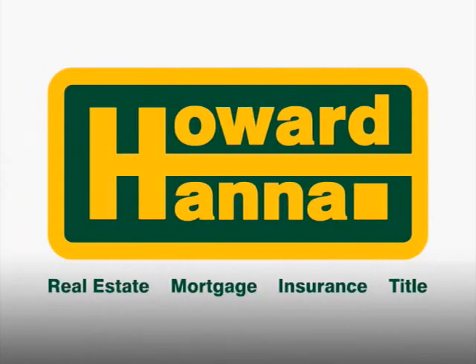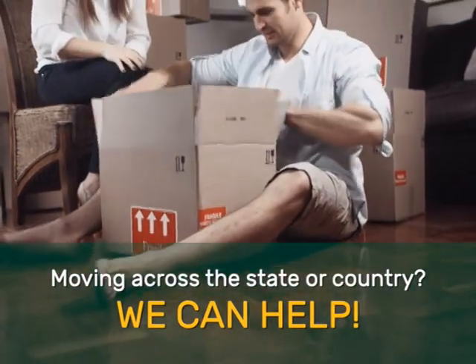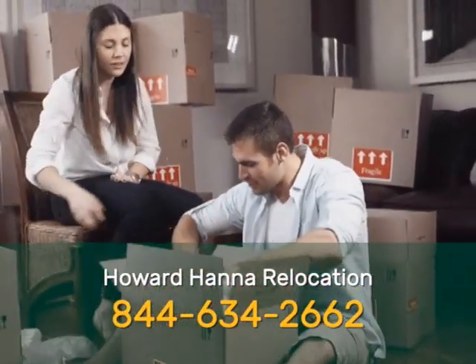Howard Hanna is your guide to real estate anywhere. Moving across the state or across the country, we can help. Just call 844-634-2662. Our full-service relocation department is standing by to help you, or friends and family, buy or sell real estate for any reason, anywhere in the United States.